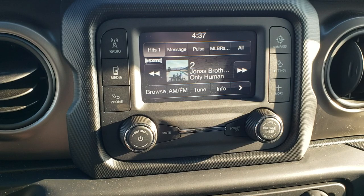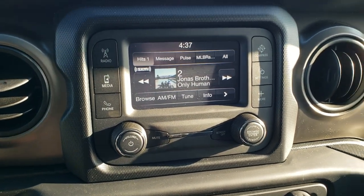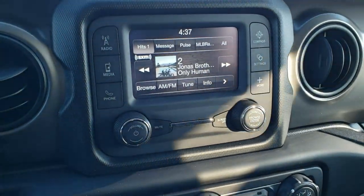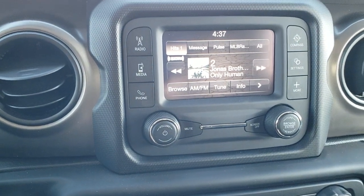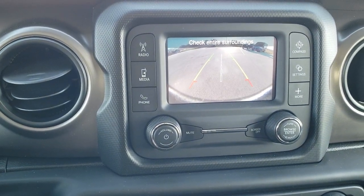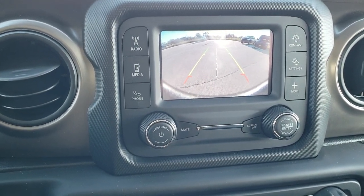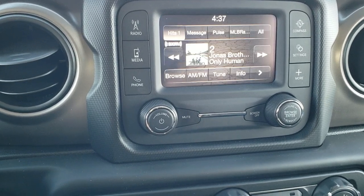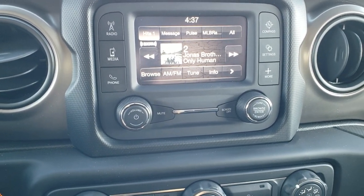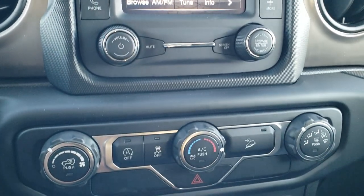It has the five-inch touchscreen radio. I'm just going to move the Jeep while we're doing the video here. It gives you AM, FM, and Sirius XM radio capabilities, as you can see. It also has a backup camera with dynamic grid lines and it's HD, so it really helps you when you're backing up. You can do all your settings in there as well, and of course it connects to your Bluetooth phone.